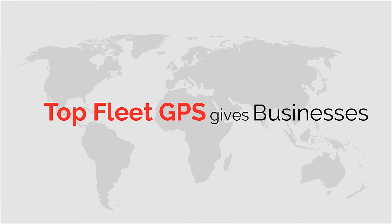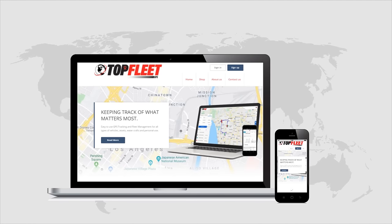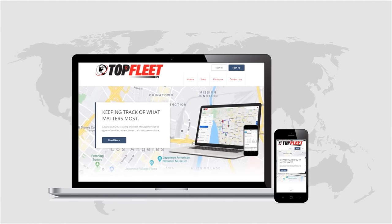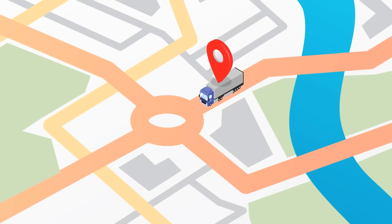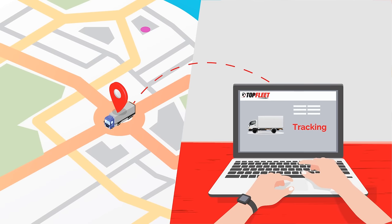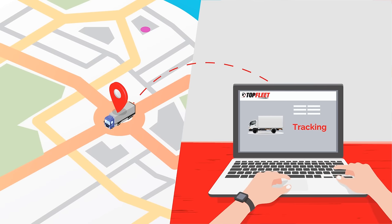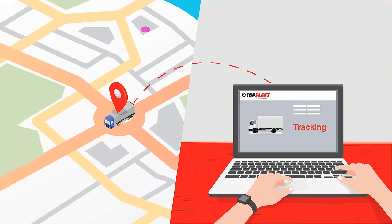Top Fleet GPS provides a simple and easy-to-use platform that can be customized to fit your operation. Our devices have the ability to be configured for real-time tracking, down to only a few seconds delay from the tracker to the online platform, allowing users to locate each vehicle, asset, and equipment much faster.